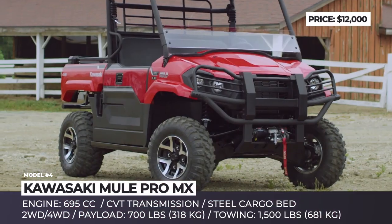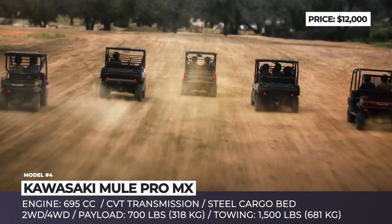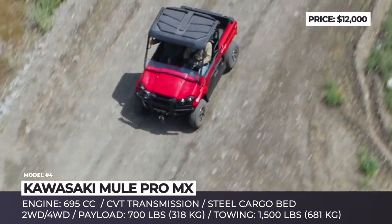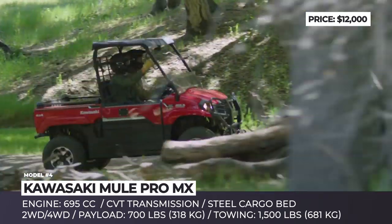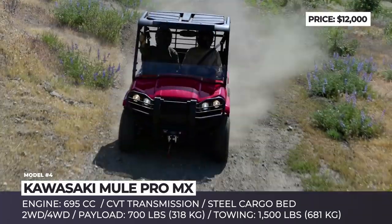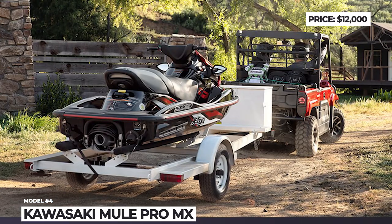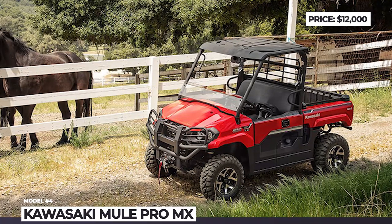Kawasaki Mule Pro MX. As its name suggests, the Mule gets the job done and is considered one of the toughest machines out there. There are nine modifications in the lineup, varying by passenger capacity from 2 to 6, starting as low as $6,700 for the Mule SX and going up to $14,300 for the Pro DXT Diesel. The latest Kawasaki newcomer is the two-passenger 2019 Mule Pro MX — a fully capable midsize side-by-side. Features supporting its hard-working nature include a steel cargo bed, 700-pound payload, and 1,500-pound tow rating. With a flip-away switch, the driver can toggle the differential lock and electronically select two-wheel drive or four-wheel drive. Kawasaki makes a statement about the vehicle's reliability by offering a three-year unlimited warranty.